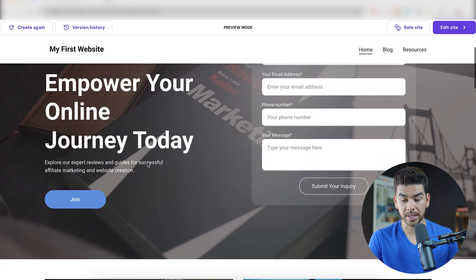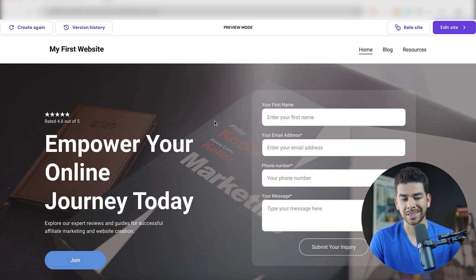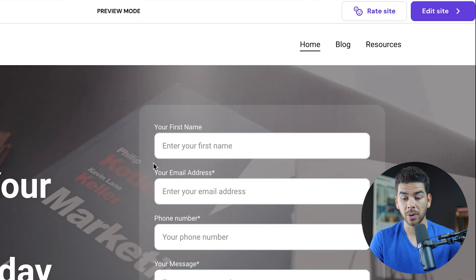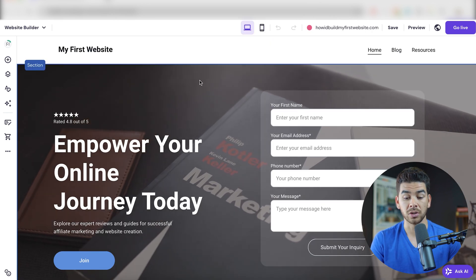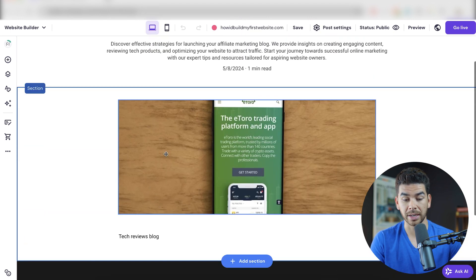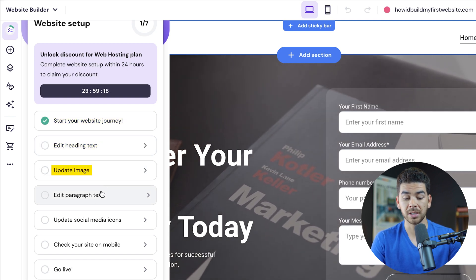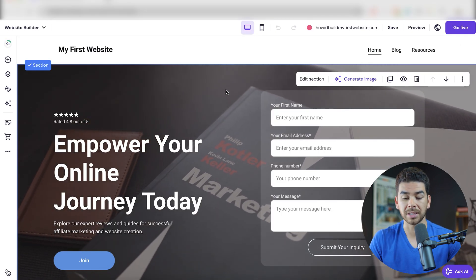This is the website the AI created for us. We can see in the top right-hand corner we have the blog and resources page, though it doesn't look like it created a reviews page as requested — you can press 'create again' to regenerate, or just work with this and fix it up. Click 'edit website' to get started. Editing is very simple with the drag and drop editor. The site checklist guides you through editing text headings, updating images, editing paragraph text, updating social media icons, checking your site on mobile, and going live. You can click on any element to edit it directly.